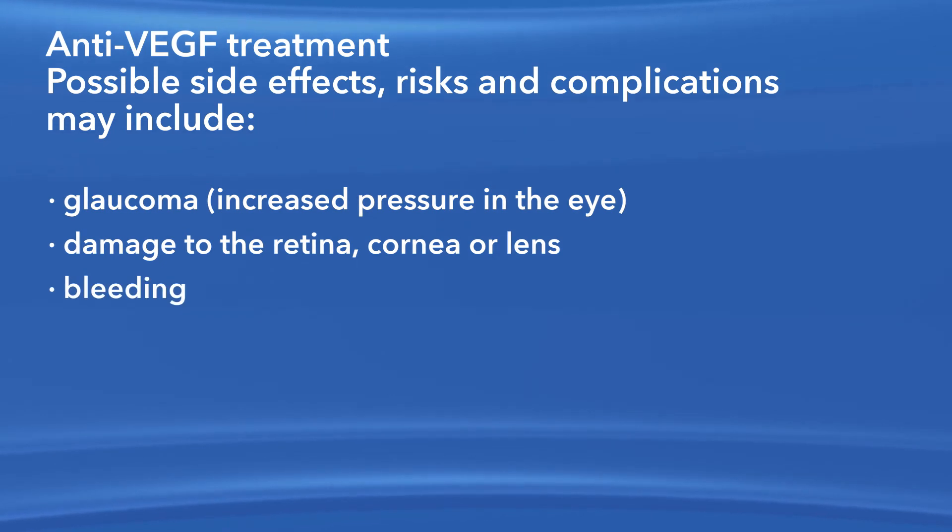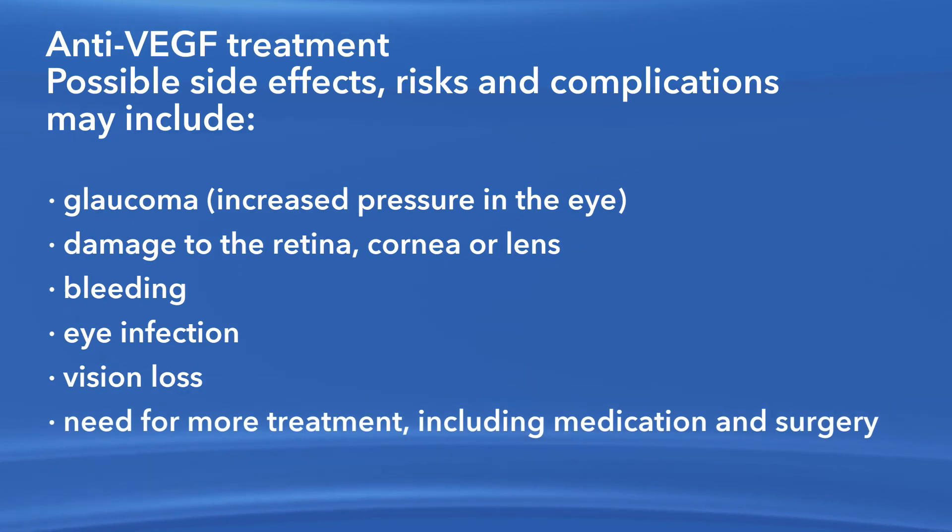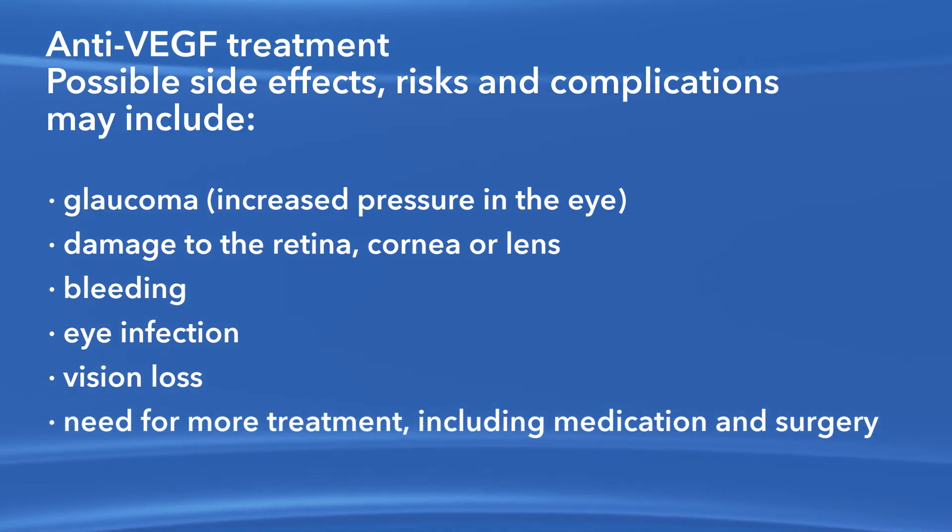Additional risks include bleeding, eye infection, vision loss, and the need for more treatment, including medication and surgery. Any or all of these complications may decrease your vision or possibly even cause blindness. Additional procedures may be needed to treat these complications.